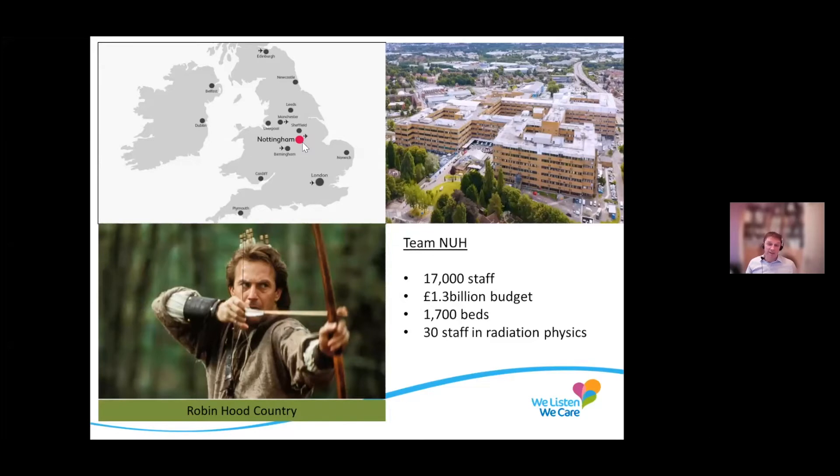In the hospital, there's 17,000 staff, so it's like a small town. The budget is about 1.3 billion, which is a lot of money. We have 1,700 beds, and there's 30 staff in radiation physics, which is my team. And you probably all know about Robin Hood in Nottingham — are you all familiar with that?